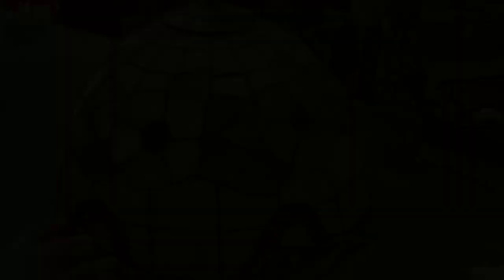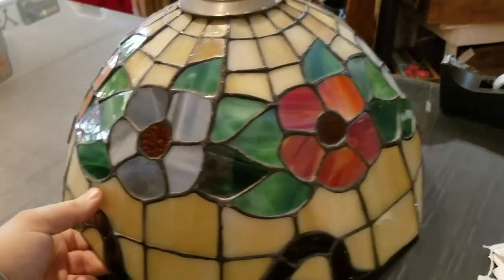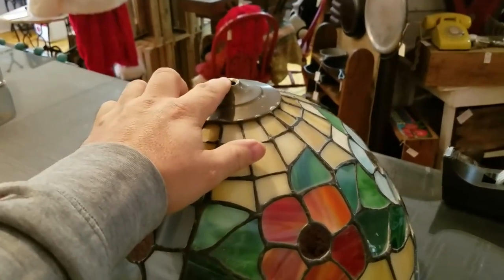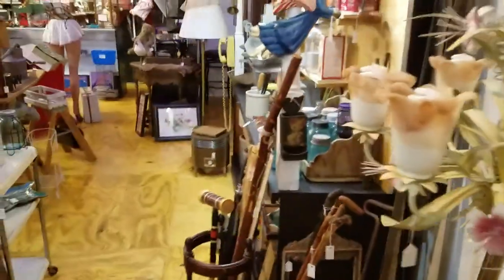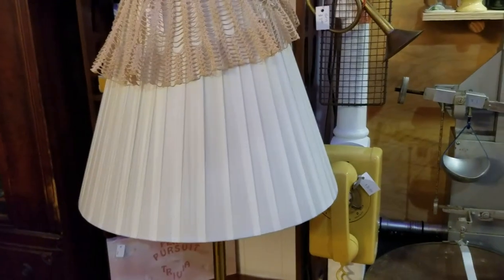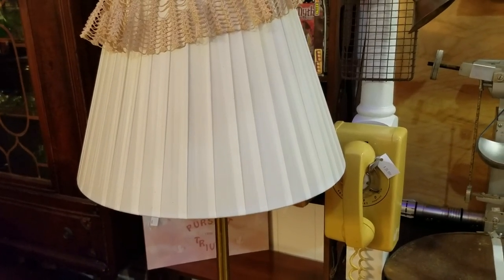Hey everybody, this is John and it's day number two in the shop. I've got a quick project we're going to jump on — this is how I've learned to make a little bit of extra money. I have this awesome stained glass lampshade from a swag light. What I do is save them until I find a really cool lamp to put them on. I picked this lamp up yesterday — it's got a beautiful mid-century modern type base — and I think it's going to look absolutely excellent.